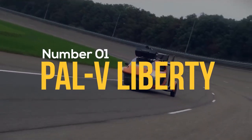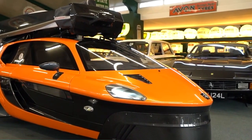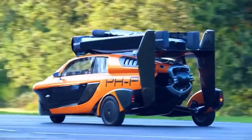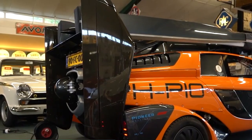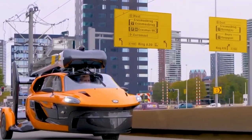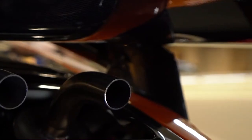Number 1: PAL V Liberty. It does not have a sleek design like the others, which is actually a plus — on the road, it is virtually indistinguishable from regular cars. It is the most suitable flying car for everyday use, with a maximum speed of 112 miles per hour in the air and 99 miles per hour on the road. Its wind-powered rotors give it a range of approximately 817 miles in the air and 310 miles on the road.